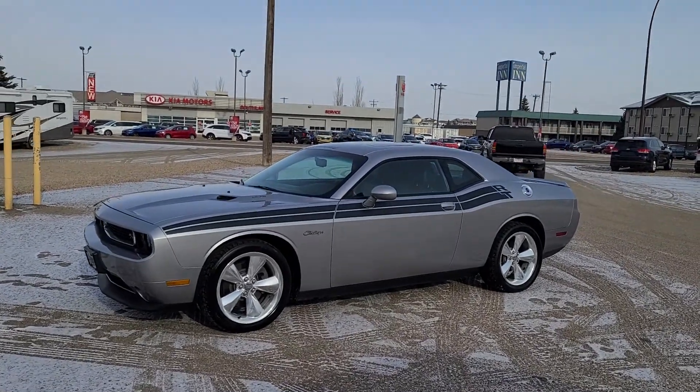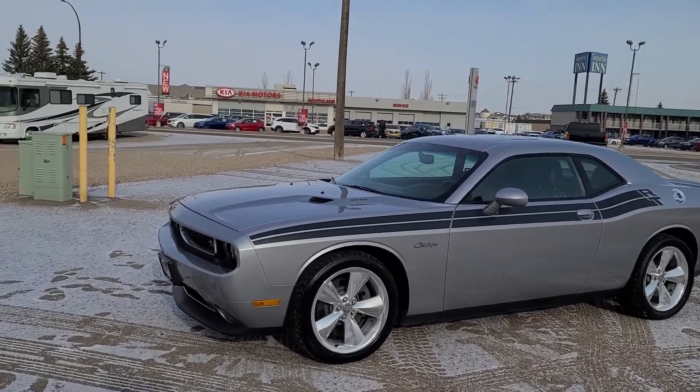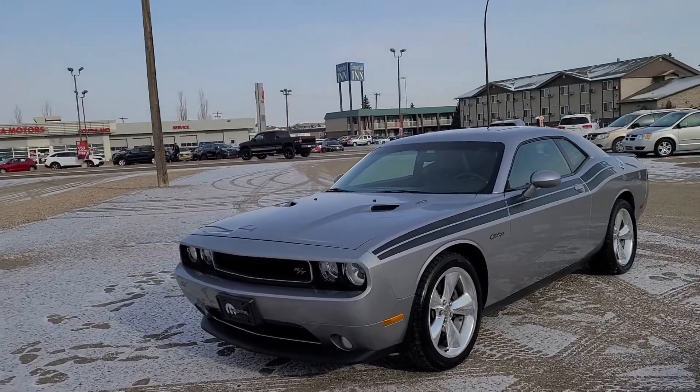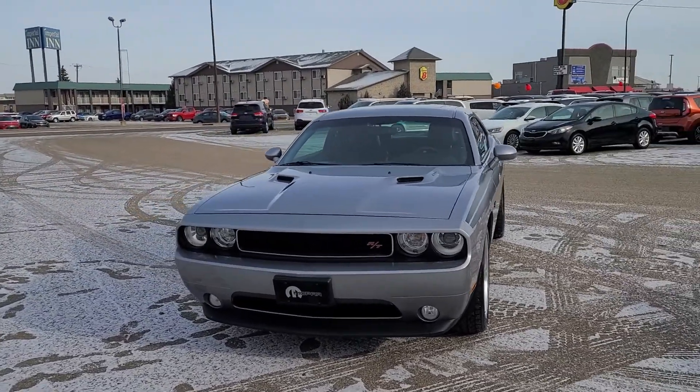Hey everybody, Curtis Wells with Southland Kia here on TransCanada Way, home of the free lifetime engine warranty on select units, and now partnered for Air Miles. That's right — you buy a new or pre-owned vehicle, you can get Air Miles.